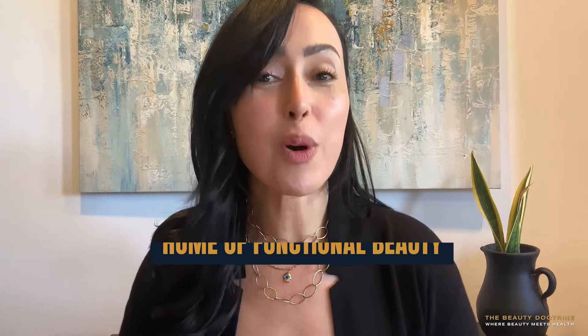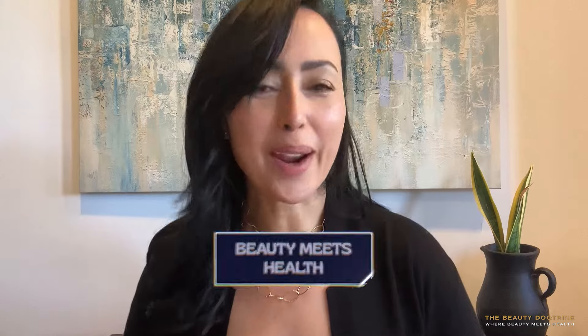Hello, welcome to the Beauty Doctrine YouTube channel, home of functional beauty, where beauty meets health.